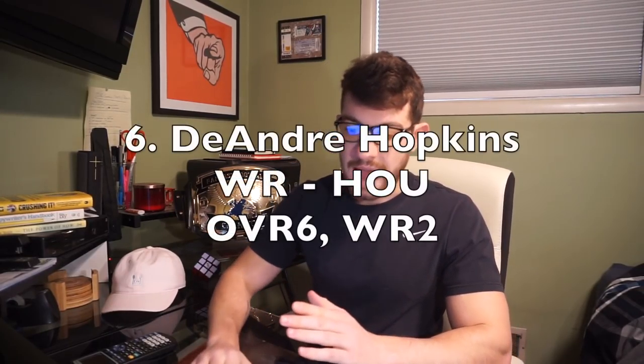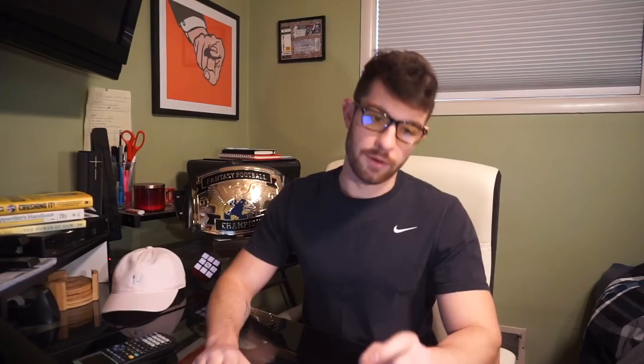Now we've done a lot of running backs. Let's move to wide receiver two, and that is DeAndre Hopkins — the young boy out of Houston. He's my number six, wide receiver two, same as Fantasy Football Calculator's ADP. Last year he finished as wide receiver one in fantasy football — what a year for D-Hop. He had a disappointing 2016, comes back and finishes number one overall.